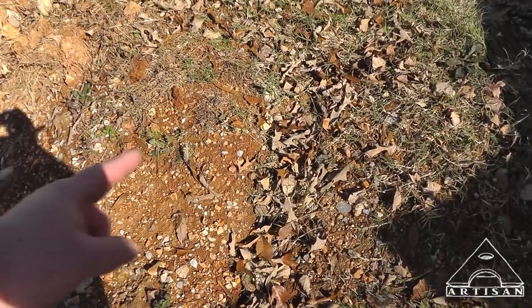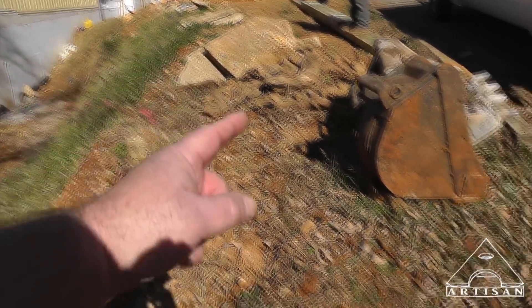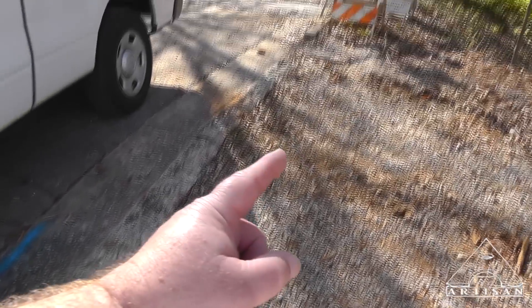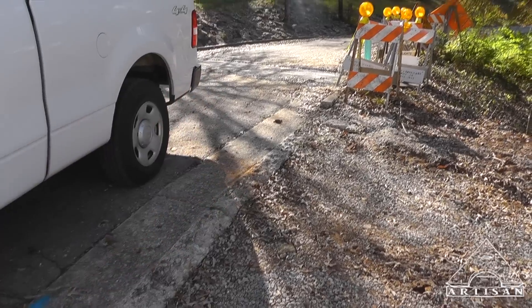The retaining wall is going to come to here somewhere. We're going to stop it because our sewer line has to come out somewhere up there and drain down here, come all the way down here, go down there to right here where that crosses the road. There's a manhole over there.